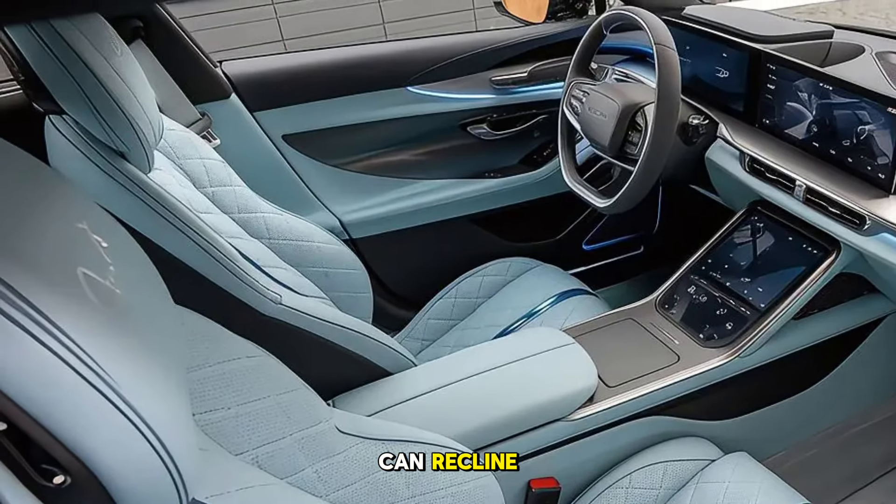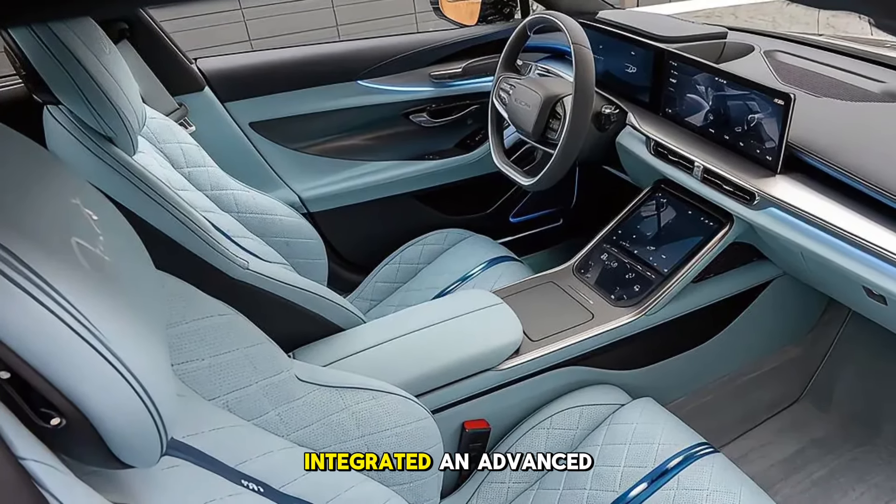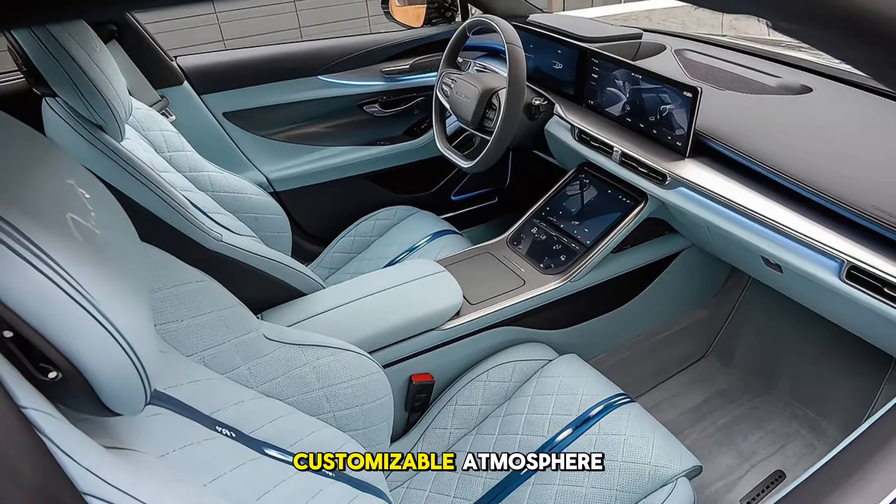The rear seats can recline, providing a truly luxurious experience for all passengers. Lucid has also integrated an advanced ambient lighting system, giving the cabin a calming and customizable atmosphere.